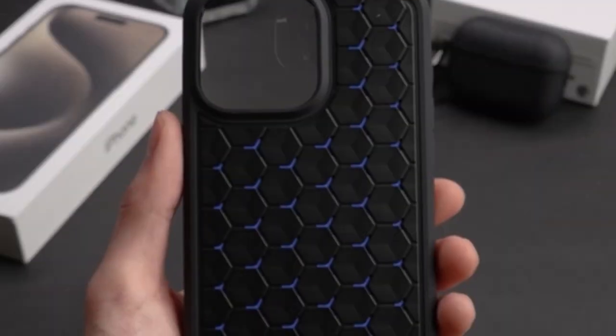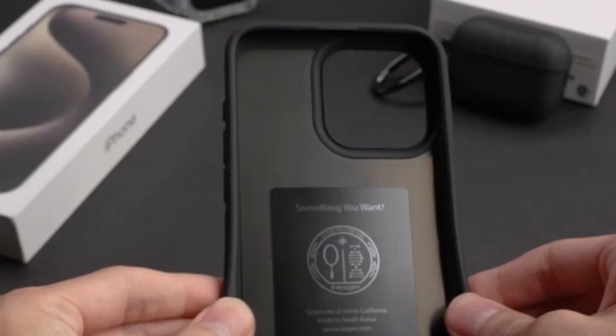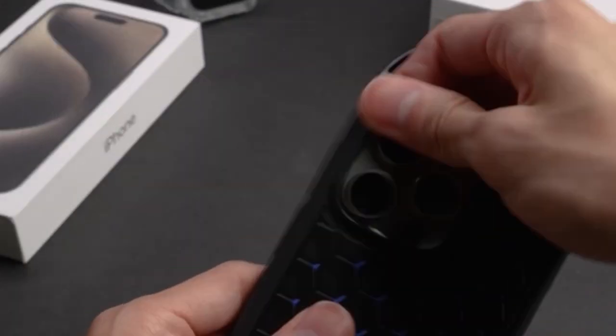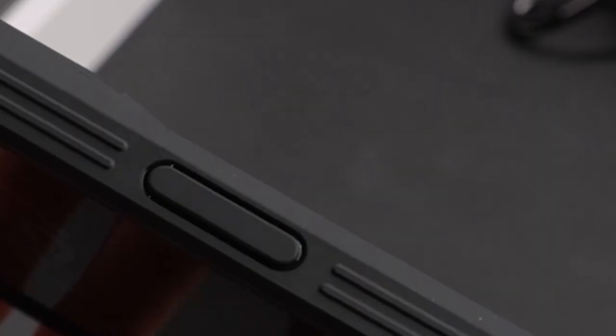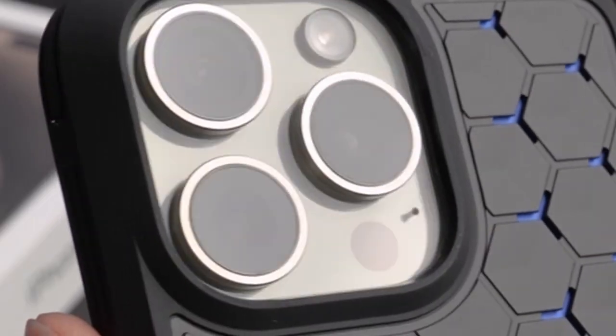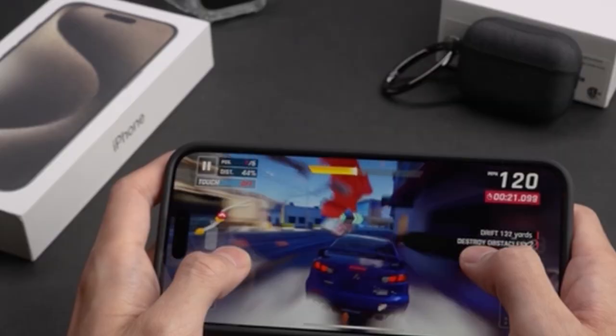Hi, welcome. In this video we are going to talk about the best iPhone 15 heat dissipation cases you can buy. Please subscribe to our channel and press the bell icon for more videos. This list is based on my personal opinion and research, listing them based on quality, features, and pricing. For more information and updated pricing on the products mentioned, be sure to check the links in the description below.